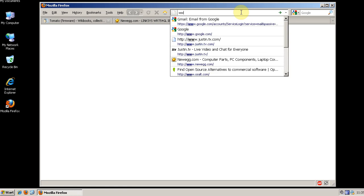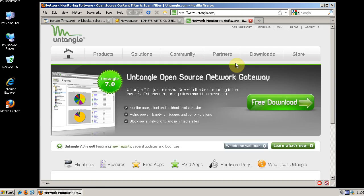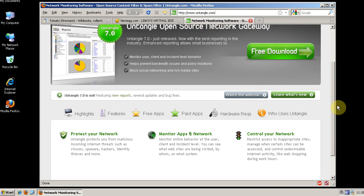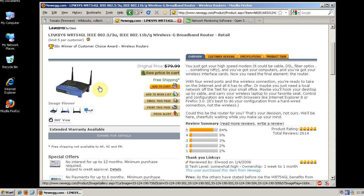Let's also take a look at Untangle. As mentioned, it's the open-source gateway — you can install it on an old computer, especially if your network has fewer than 10 computers on it, and install it for free. You can install Untangle as your gateway and then plug in your Linksys router behind it, so Untangle serves as your gateway while the Linksys router simply acts as a bridge to provide wireless for your network.